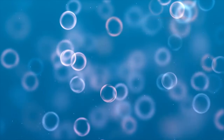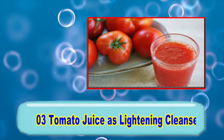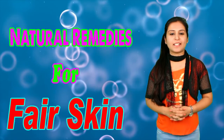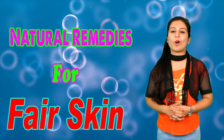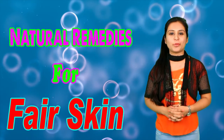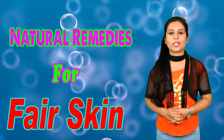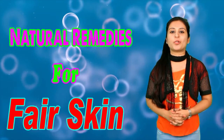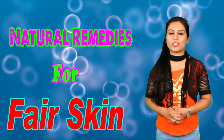Tip number 3: Tomato juice as a lightening cleanser. If you want to make your face clean, then you should use tomato. Because tomato acts as a good toner for your skin. And if you want to remove dull complexion and get fair skin, then tomato is a bleaching agent.